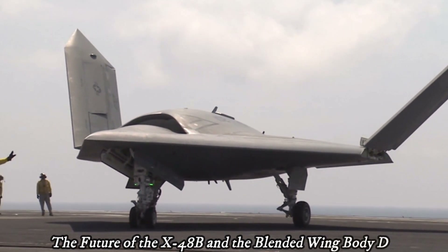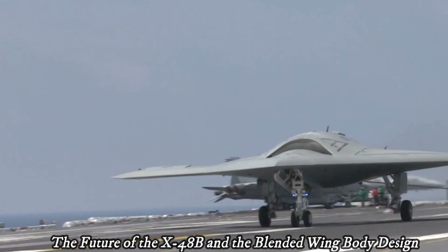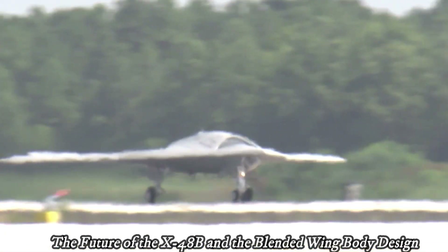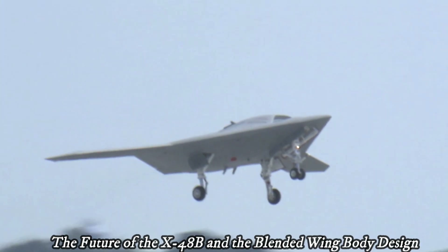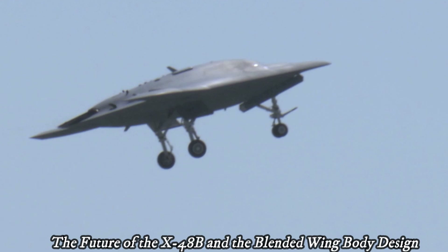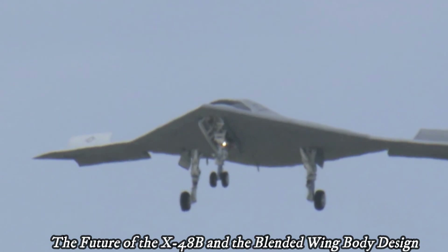Boeing designed the X-48, and two X-48B units were made by Cranfield Aerospace in England. This B version of the X-48 began flight tests for NASA in 2007. The X-48B has a wingspan of 6.4 meters (21 feet), weighs 178 kilograms (392 pounds), and is made of composite materials.